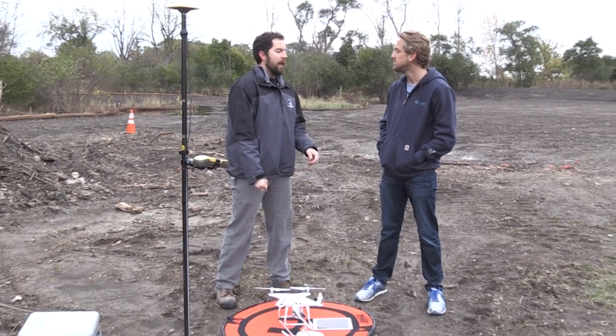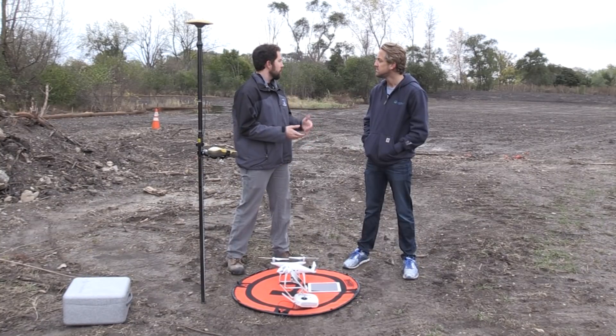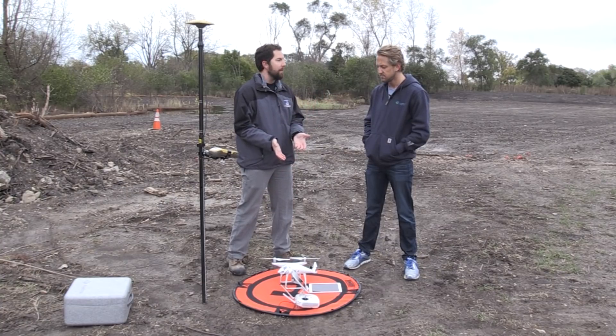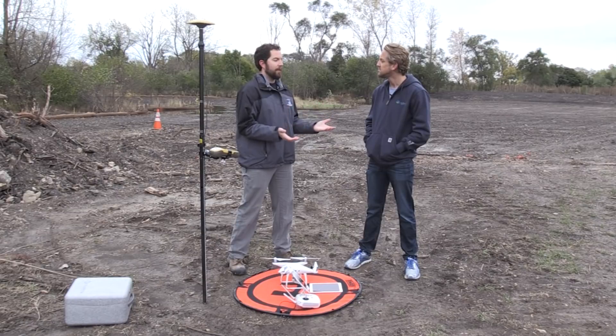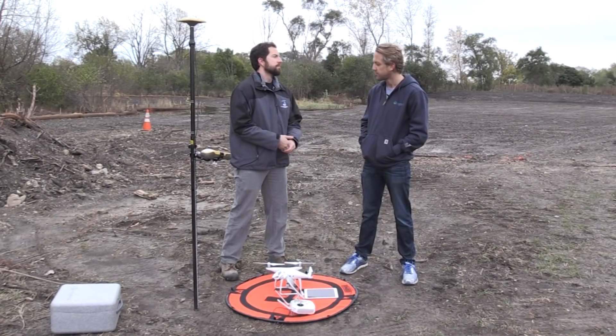Today we're going to set up a flight. It flies a lawnmower pattern so that it gets full pictures of the site. That will show us the condition of the site — instead of having to walk through all the mud and water, we'll fly it and see the pictures live on the iPad. Afterwards, back in the office, it will create topography of the site.